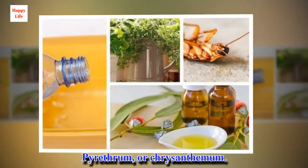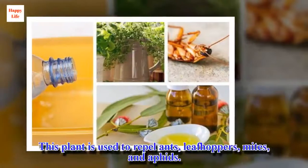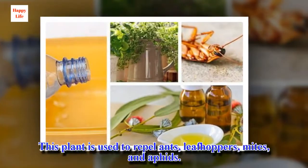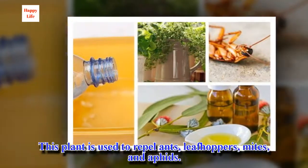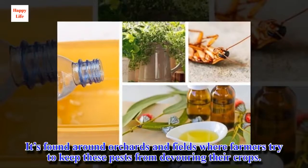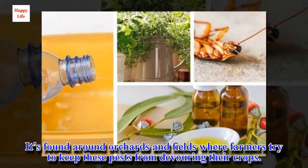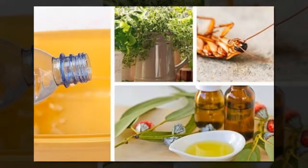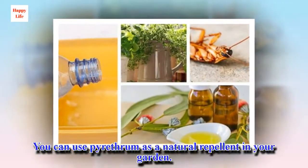Pyrethrum, or chrysanthemum. This plant is used to repel ants, leafhoppers, mites, and aphids. It's found around orchards and fields where farmers try to keep these pests from devouring their crops. You can use pyrethrum as a natural repellent in your garden.